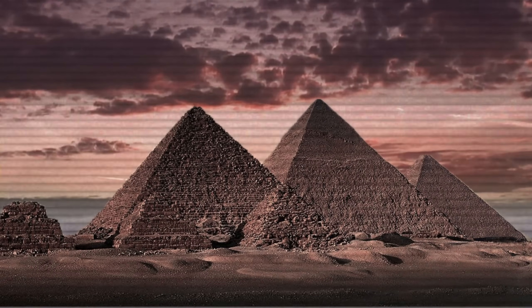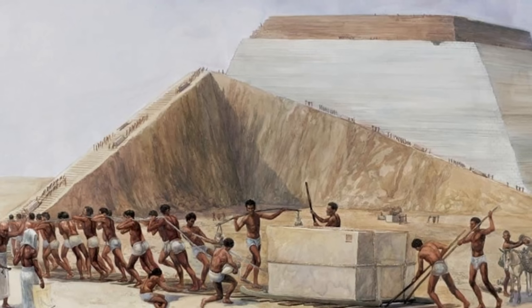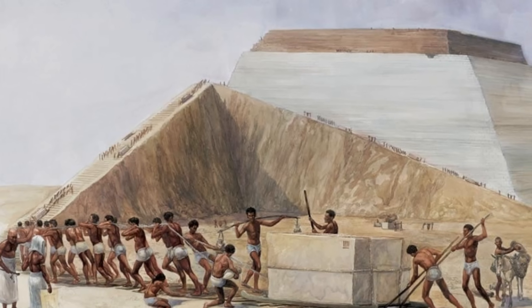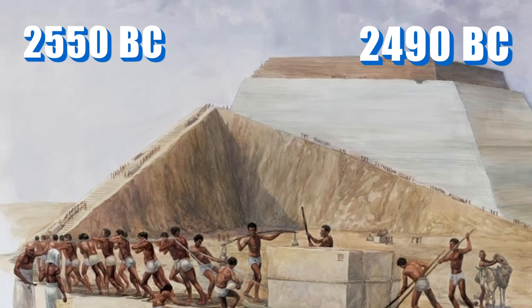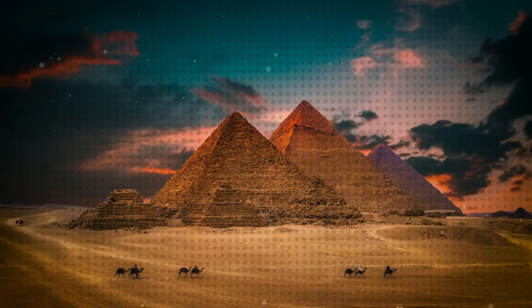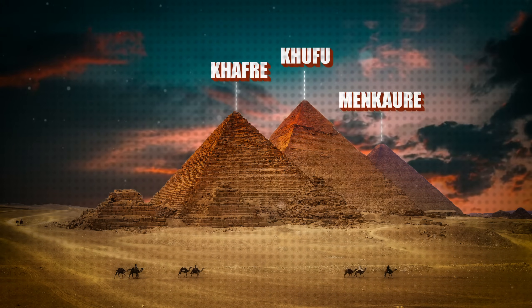The three famous pyramids of Giza underwent a complex elaboration process, with a hard and frenetic construction period between 2550 and 2490 BC. Each of the pyramids was built by different pharaohs — the tallest for Khufu, Khafre, and Menkaure.